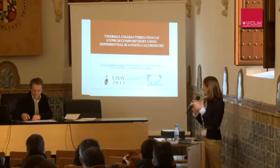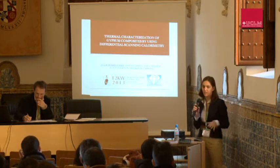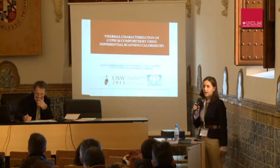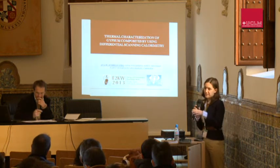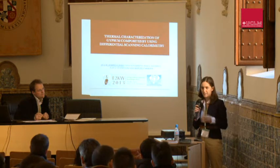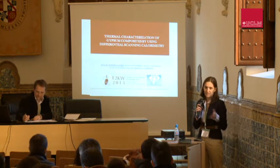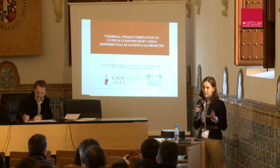Good morning. I'm going to talk to you about the thermal characterization of gypsum composites by using differential scanning calorimetry. I'm working in the same project as the previous speaker, so most of the introduction is the same. I will try to pass fast, but just in case there's anyone new or any doubt, I will explain the most important concepts.